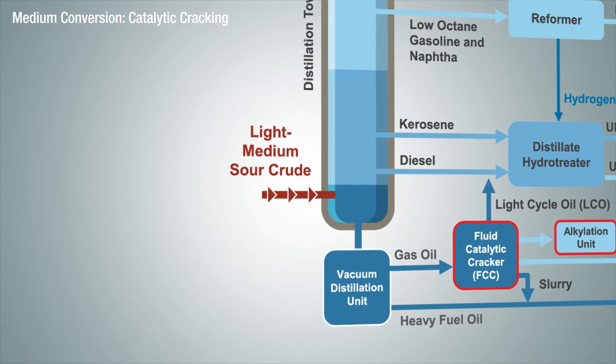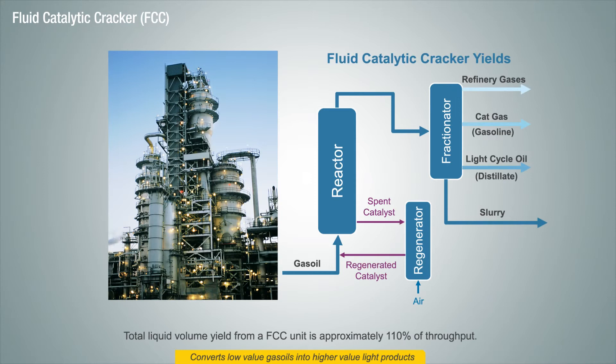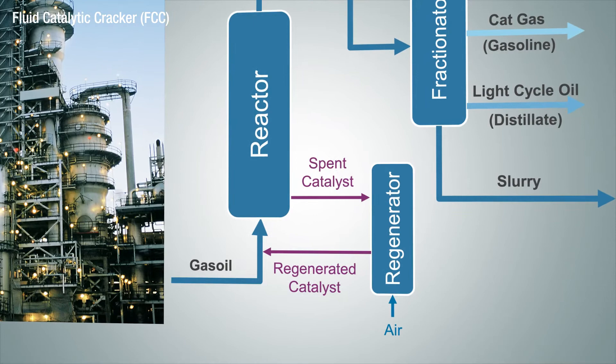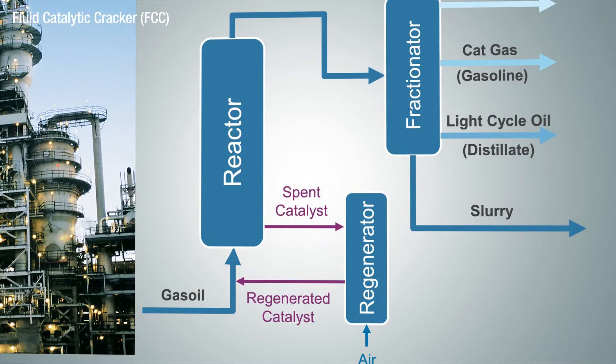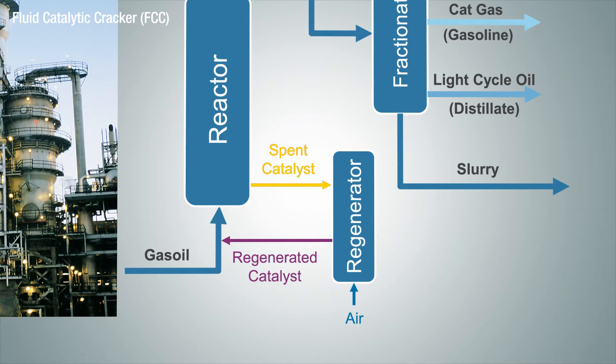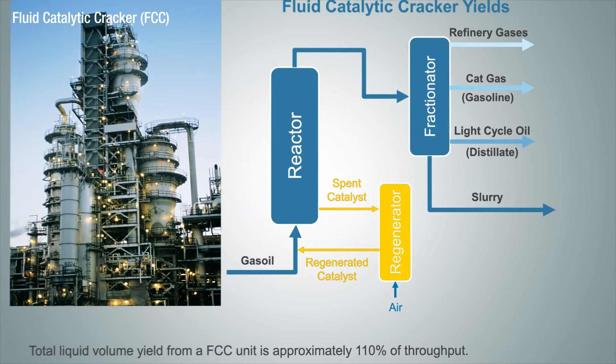This blend component is called alkylate. Medium conversion refineries generally run light sweet to medium sour crudes, and having an FCC greatly increases your gasoline and diesel yield. On the left is a picture of an FCC unit. The tall structure in the middle is the reactor, and the shorter vessel on the right-hand side is called a regenerator. In an FCC unit, feeds such as gas oils are heated and mixed with catalyst and introduced into a reactor where long chain molecules are selectively cracked into shorter molecules, then sent to a fractionator with most of the products being recovered in the gasoline and diesel boiling ranges. Off the reactor you have spent catalyst that after the reaction is coated in a petroleum coke layer, and that catalyst has to be regenerated before being mixed and reintroduced with the FCC feed again.